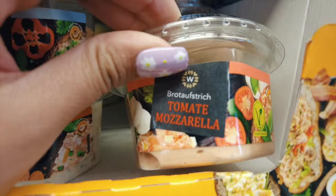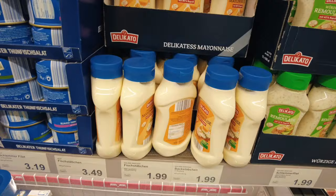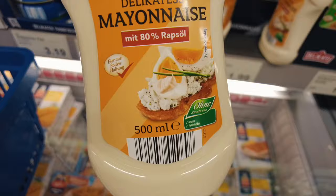They also have tuna, tomato mozzarella — looks really good actually. I think I might take this one. And this is the mayonnaise I'm going to buy; it costs 1 euro. It's 80% fat — well, I love it.